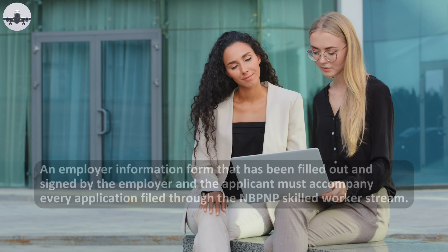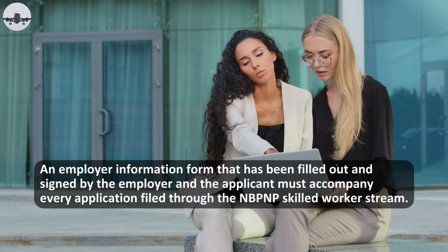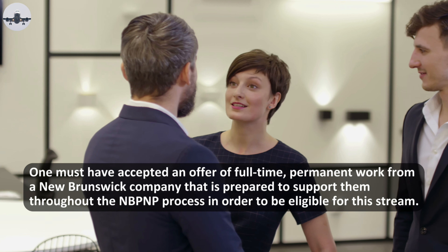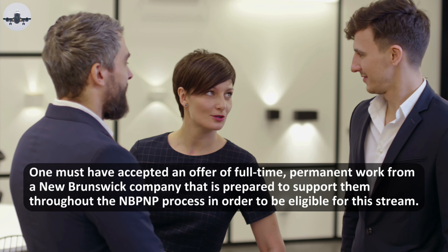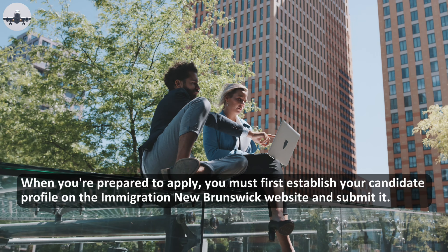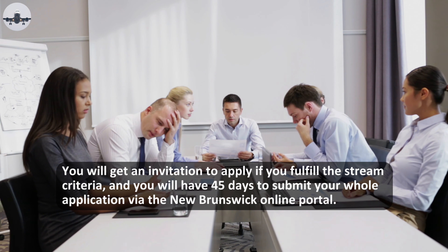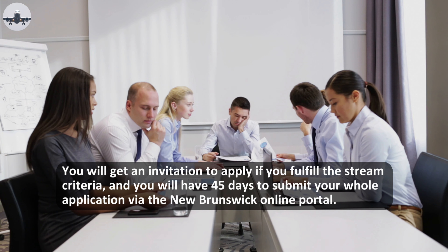How do you apply? An employer information form that has been filled out and signed by both the employer and the applicant must accompany every application filed through the NBPNP Skilled Worker stream. One must have accepted an offer of full-time permanent work from a New Brunswick company that is prepared to support them throughout the NBPNP process. When you are prepared to apply, you must first establish your candidate profile on the Immigration New Brunswick website and submit it. If you fulfill the stream criteria, you will receive an invitation to apply and will have 45 days to submit your full application via the New Brunswick online portal.